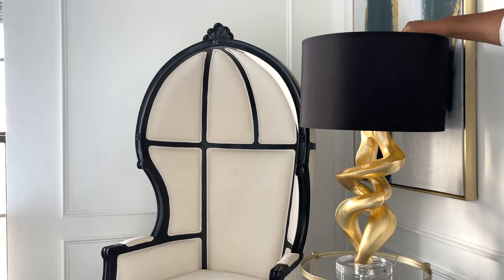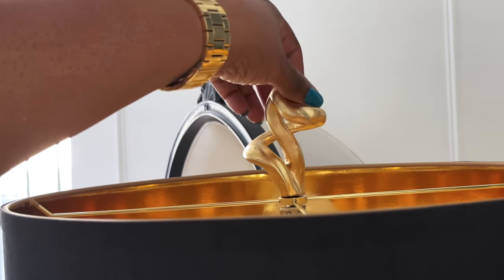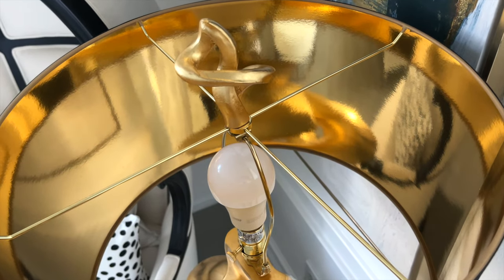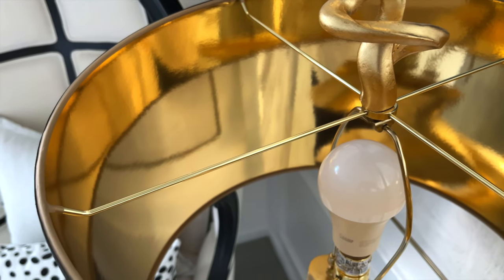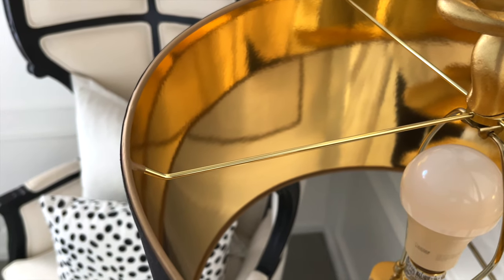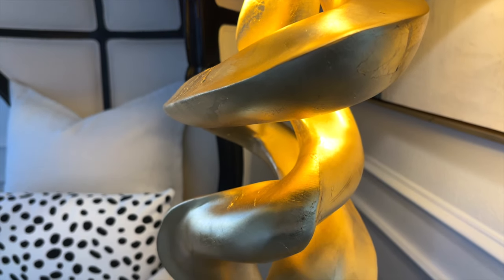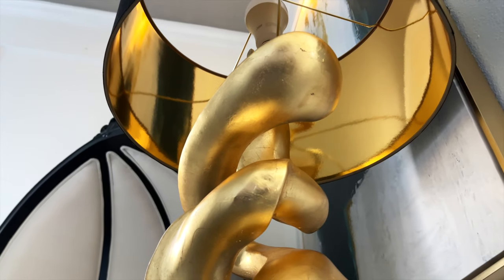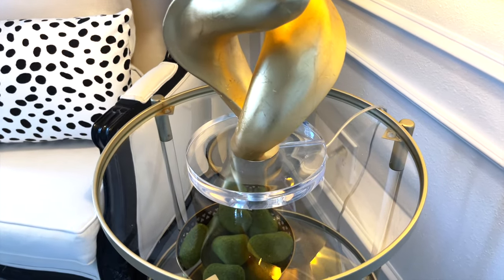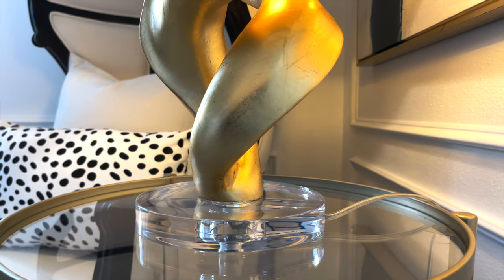My husband couldn't stop talking about this lamp and the sculptural look of it — he just loves it and how the finial is in the same shape of the lamp. It was intentional that I chose a lampshade that had gold on the inside, giving it a warm and cozy feel to the space. It's giving that body sculptural vibes I needed with the swirling gold leaf finish body and this beautiful clear base that almost gives it an illusion that the lamp is floating. It really adds that luxurious touch to this little corner of the space that I just adore.